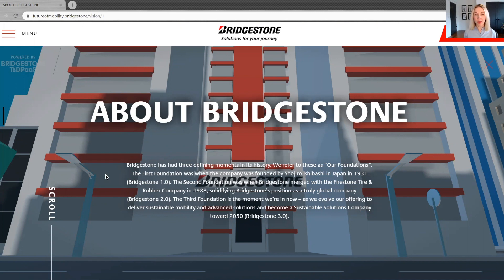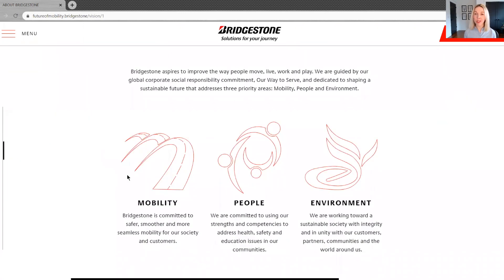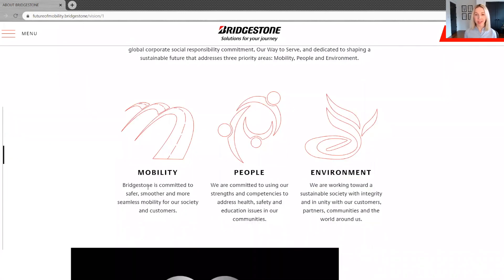Our social corporate responsibility mission consists of three pillars. The first is safer and more seamless mobility for people. The second is our commitment to promoting strong and healthy communities, and the third is a more sustainable environment.